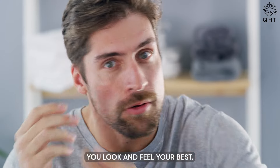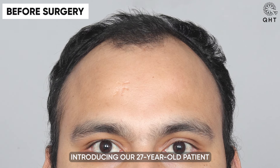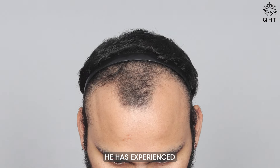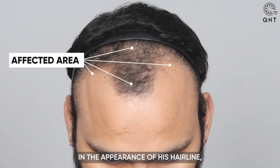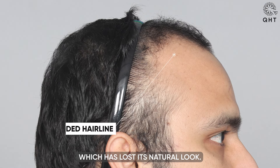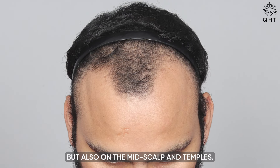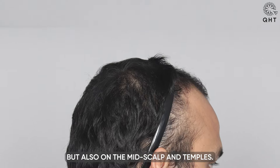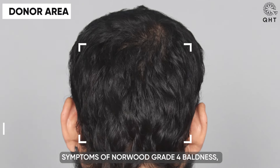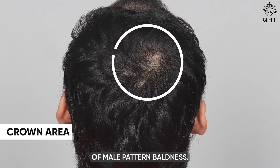Introducing our 27-year-old patient who is confronting the challenges of hair loss. He has experienced a significant transformation in the appearance of his hairline, which has lost its natural look. Furthermore, he has been dealing with thinning not only on the frontal head but also on the mid scalp and temples. These telltale signs align with the common symptoms of Norwood Grade 4 baldness, a progressive form of male pattern baldness.